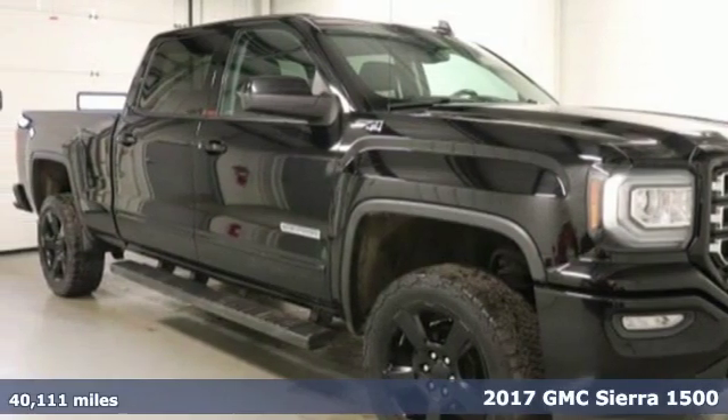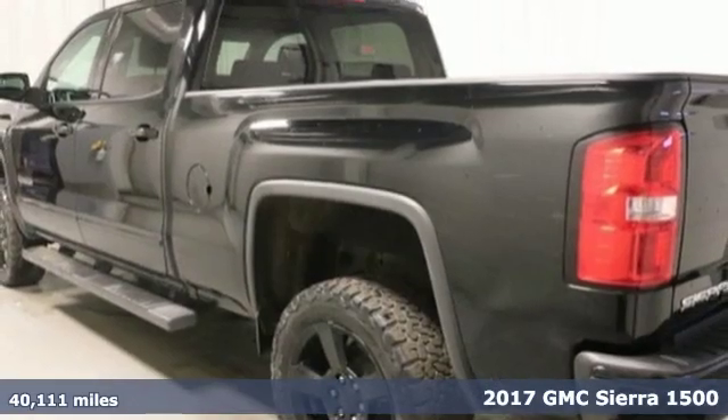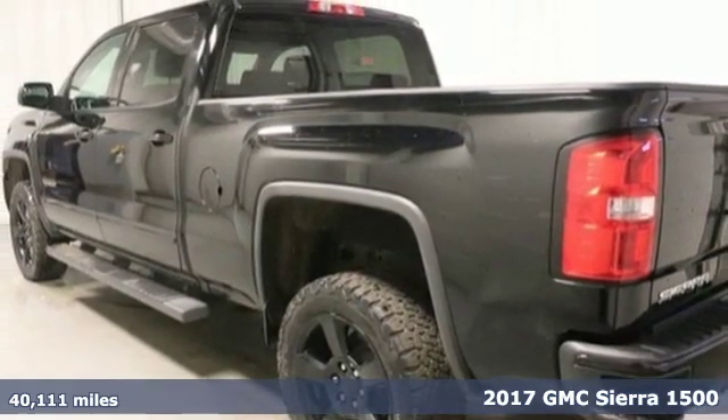Here's a 2017 GMC Sierra 1500. Smart capabilities, strong performance. GMC.